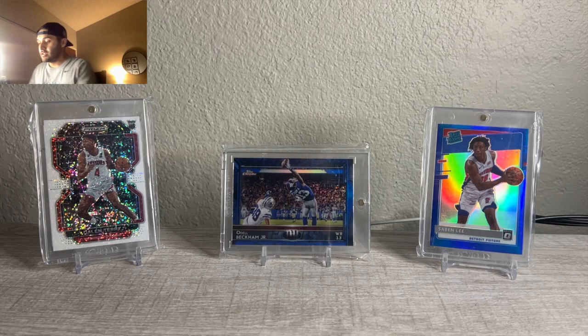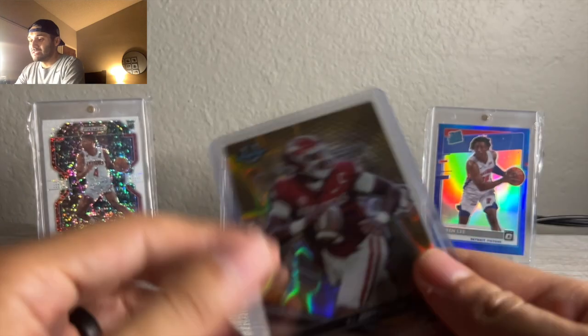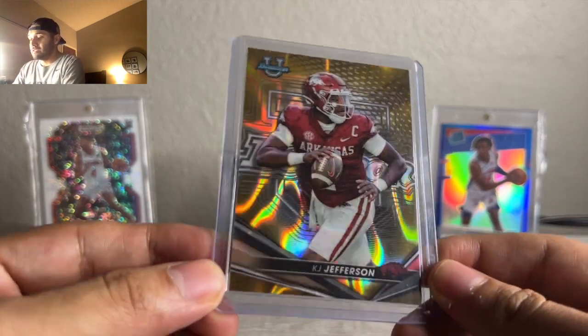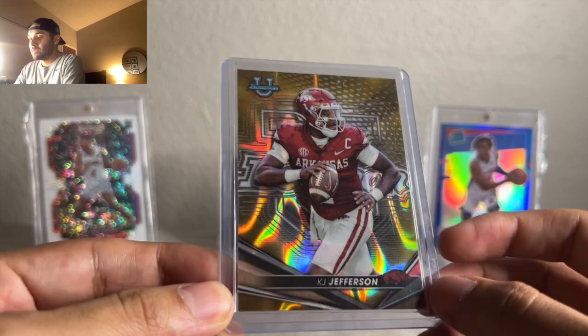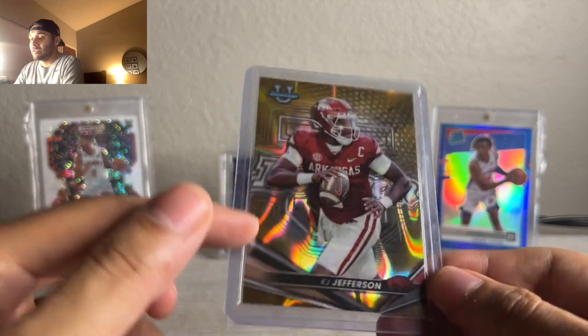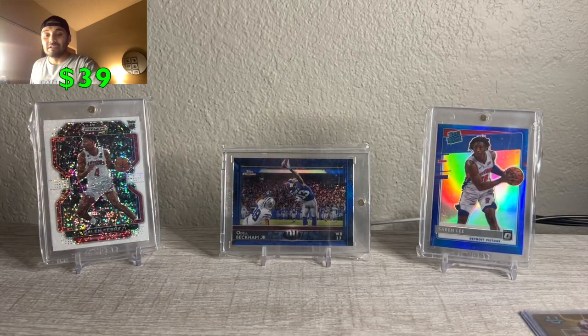I'm going to start off with this KJ Jefferson Gold Bowman University. I bought this for about $15. He's one of the hotter quarterbacks, doesn't have a lot of cards — only in Bowman Best and Inception, not in University. This one sold for $39 shipped, so not bad. I'd love to continue to buy him, but I don't know how Arkansas is going to be, and I just don't know where his ceiling really is.